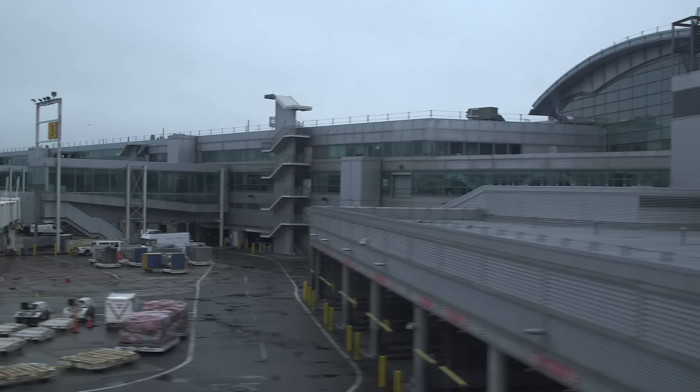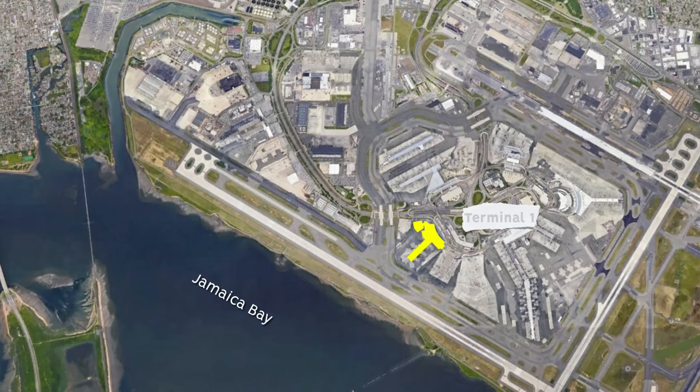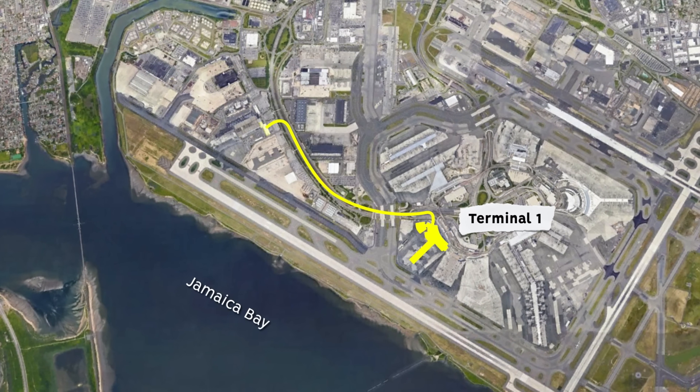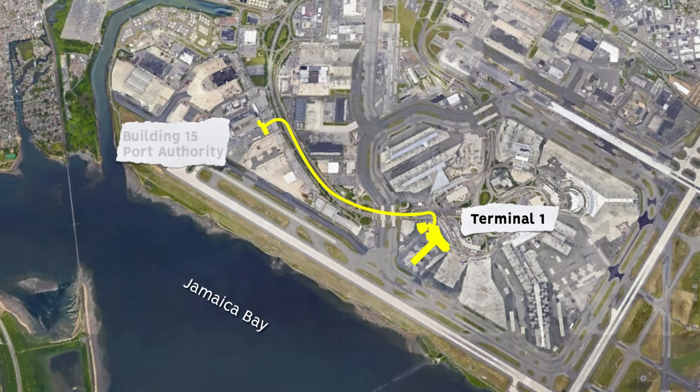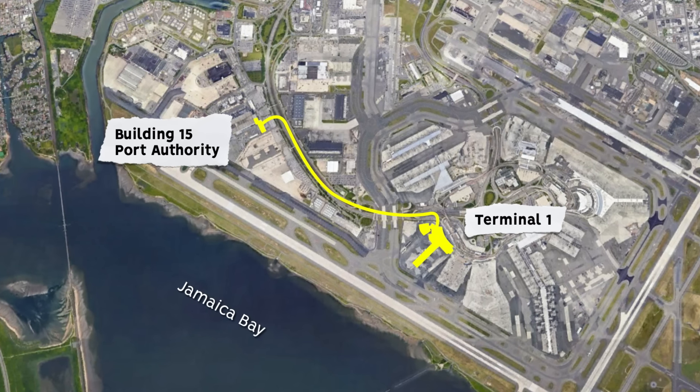We're not done with our tour at Terminal 1 and we'll catch up with Steve again in a little bit. But travelling airside to watch landings and departures up close, we also got an inside look at how the Port Authority does its part in managing operations at JFK.